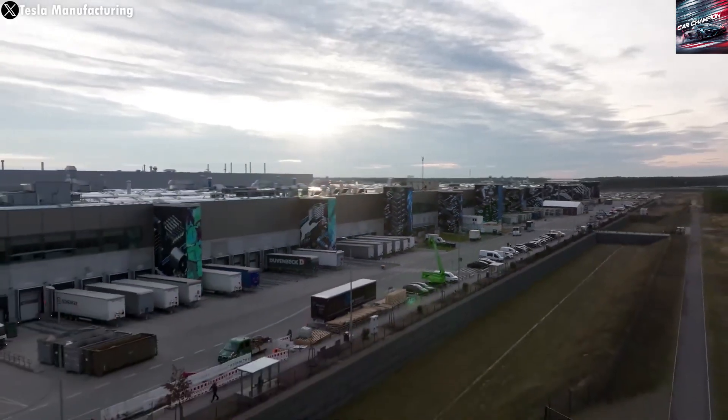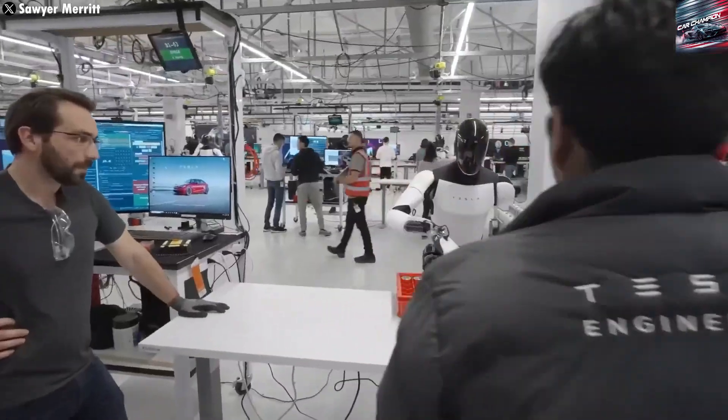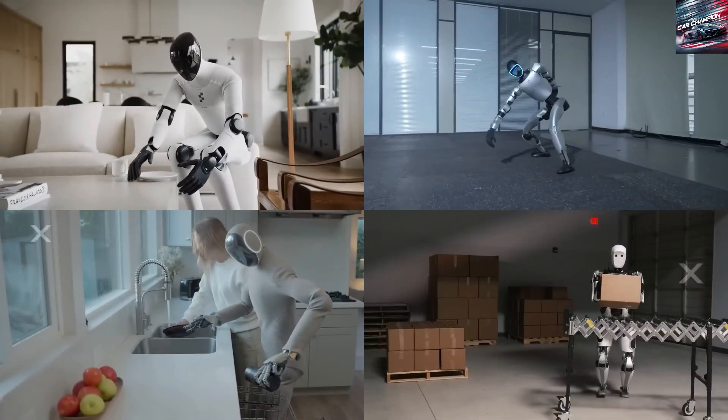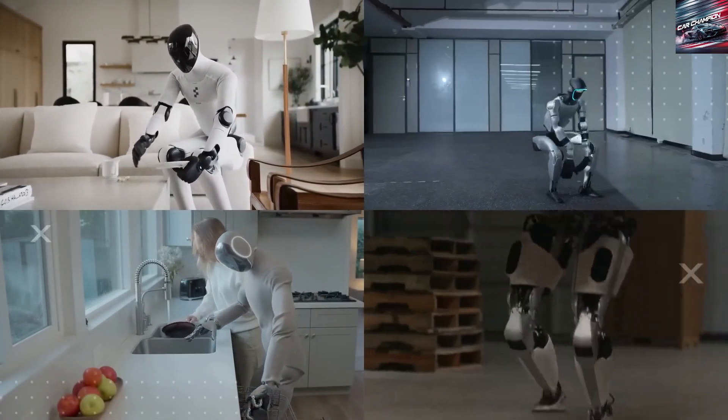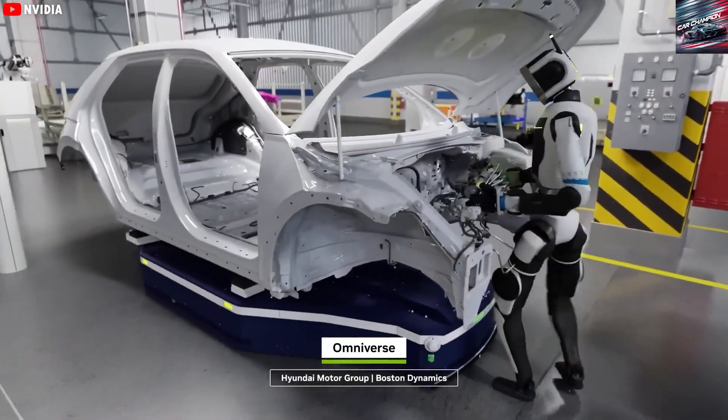Recently, Tesla Inc.'s CEO Elon Musk confirmed ambitious plans to scale the production of its humanoid robot, known as the Optimus Gen 3, aiming for output in the range of 500,000 to 1 million units in the near future. The latest iteration of the robot features a substantially refreshed design.